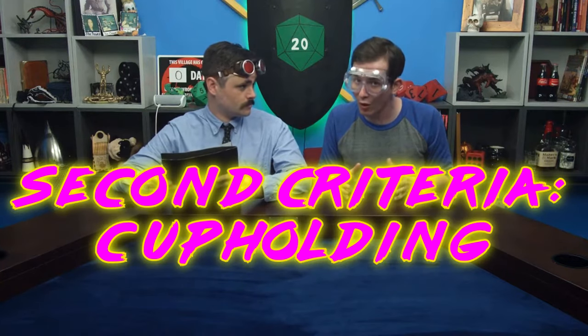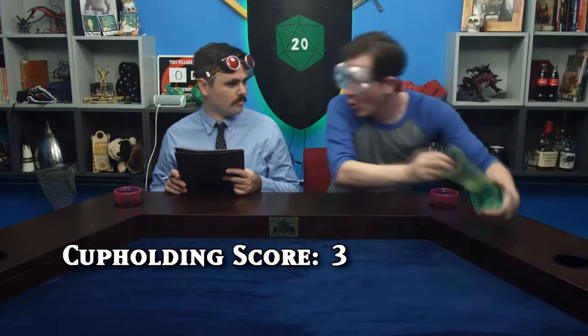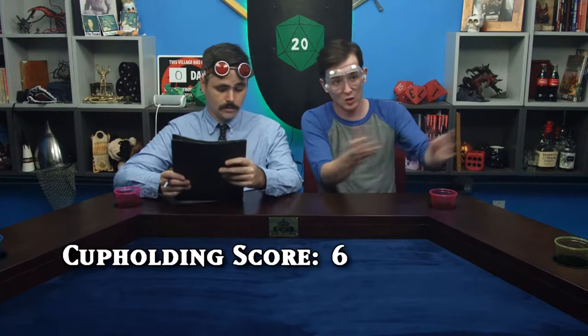The next criteria is cup holding — a very important quality in a game table, pretty much the make-or-break moment in previous table reviews. The Streamer Game Table has six cup holders, and they're removable — you could clean them and theoretically use one as a cup, making it like twelve. But Todd's table can hold fifty-one cups. Dammit, Todd.